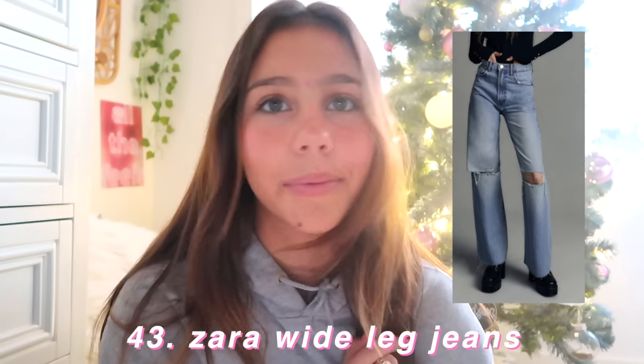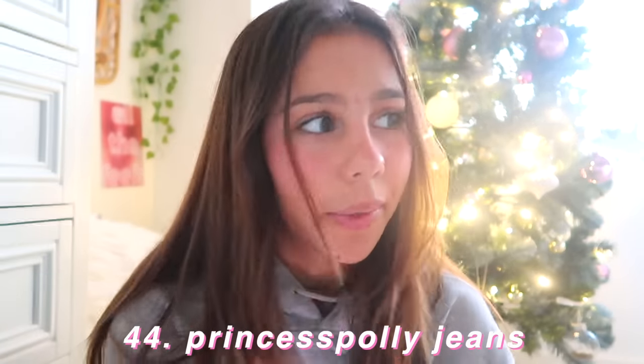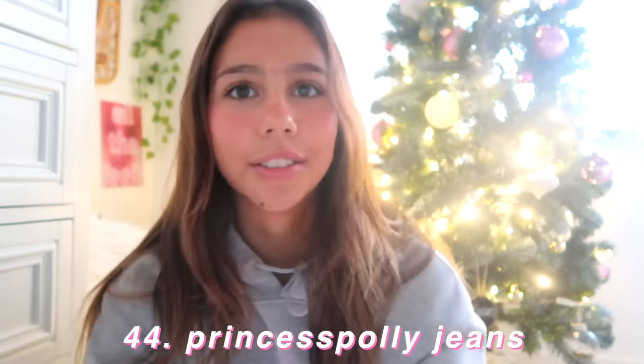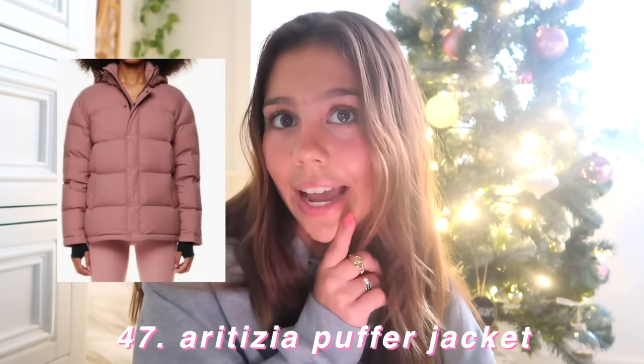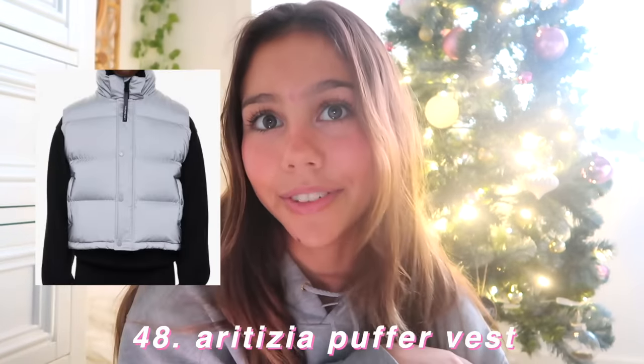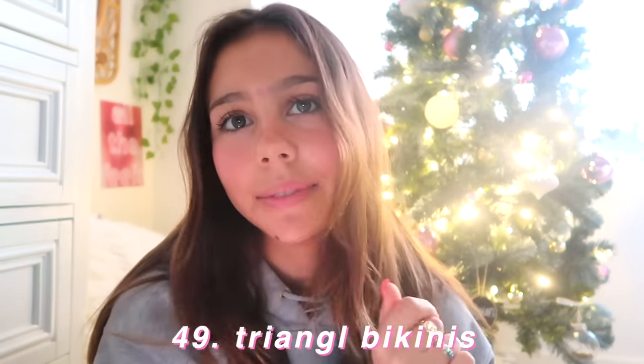Zara wide leg jeans — I don't get my jeans anywhere else. Princess Polly jeans — I do get jeans from here too actually. Just Princess Polly clothes in general. A North Face puffer jacket, a North Face puffer vest, an Aritzia puffer jacket, and also an Aritzia puffer vest. And then — I don't know if this is really clothes — but the last thing is triangle bikinis. They're the best bikini brand. I stand by that.